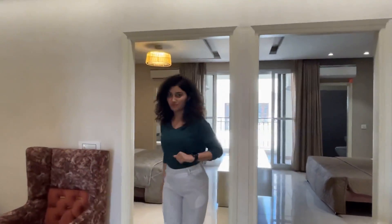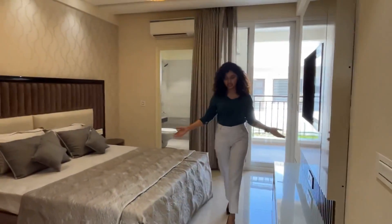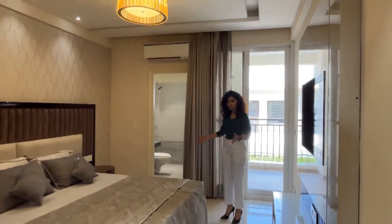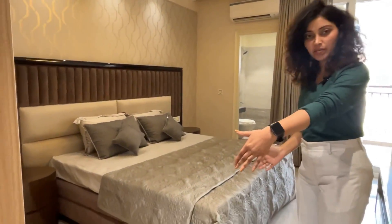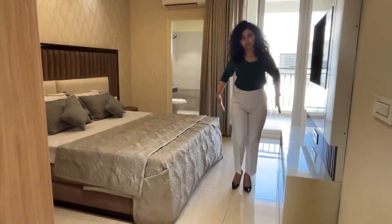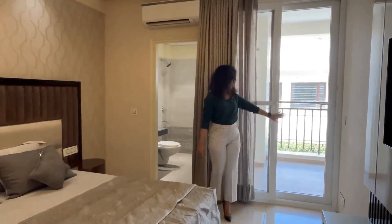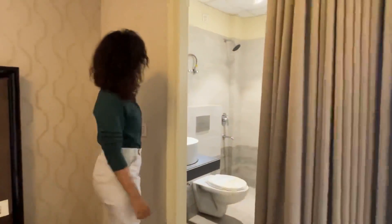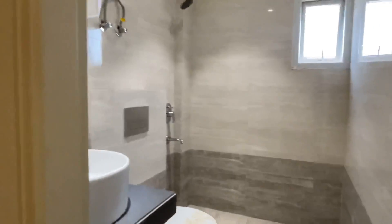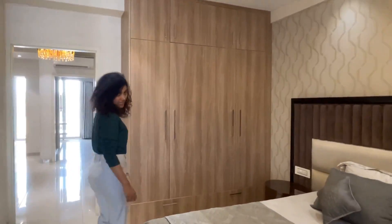This is the master bedroom. You can see its size is 11 by 16 feet, and after the bed placement there is still a very good moveable area remaining. The bedroom comes with an attached washroom and a beautiful balcony. In the washroom you are going to get Jaguar fittings and a premium sitting fixture, giving you a luxury feeling.